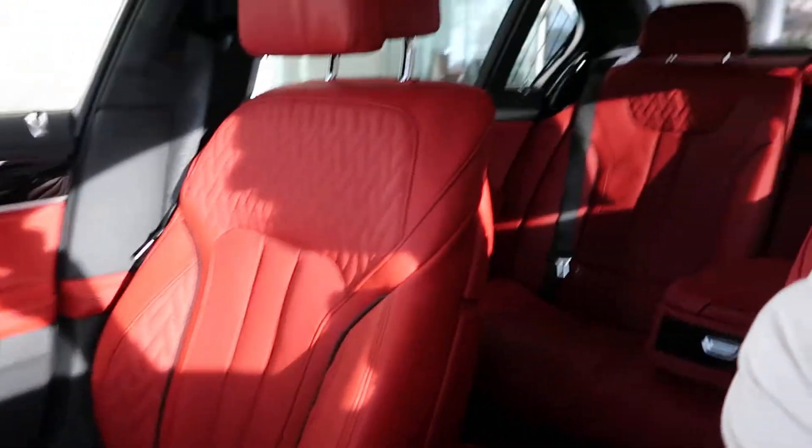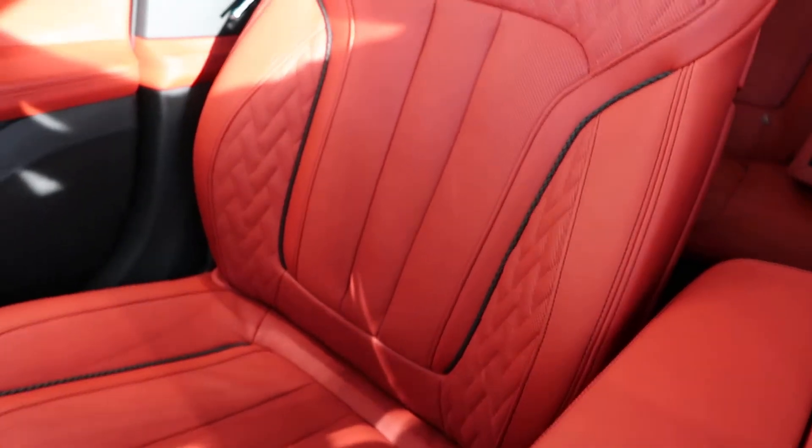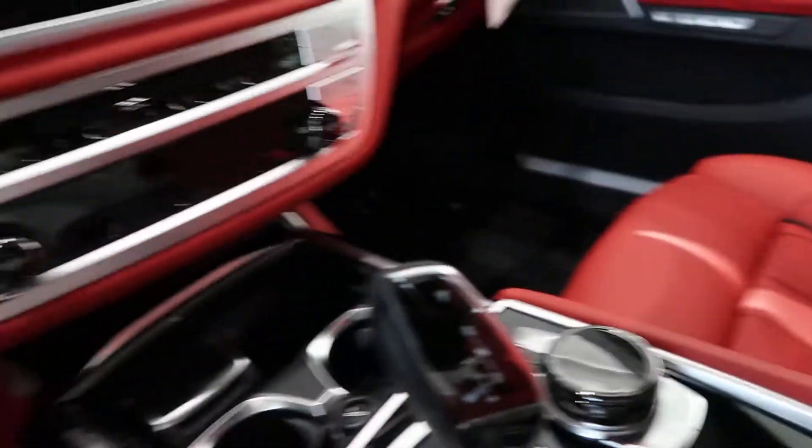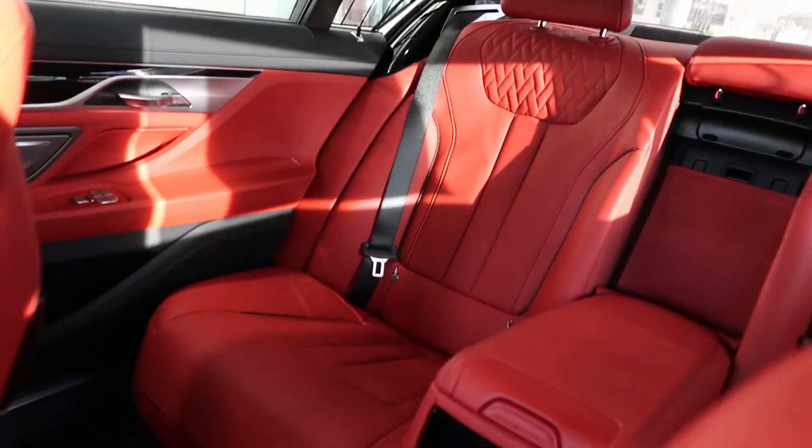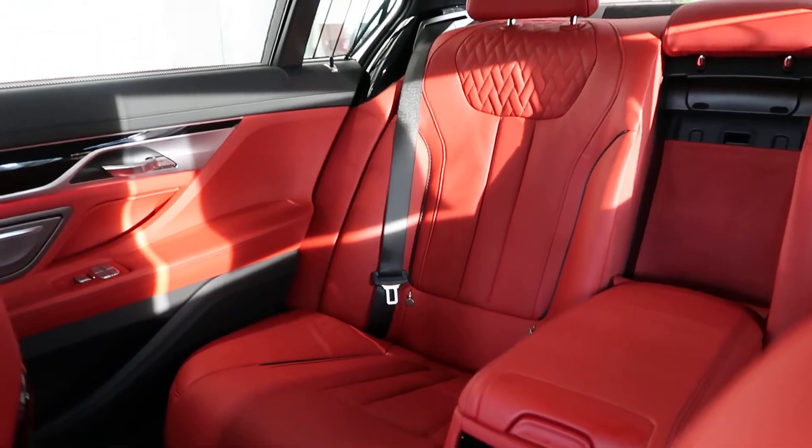Soon I'm going to be taking some more videos, but this car — I don't have words to describe how comfortable it is, how nice it is. This is an M package. I don't know how to tell you guys how it really feels inside with these really nice red leather seats. Look at the dash too — it really looks gorgeous.